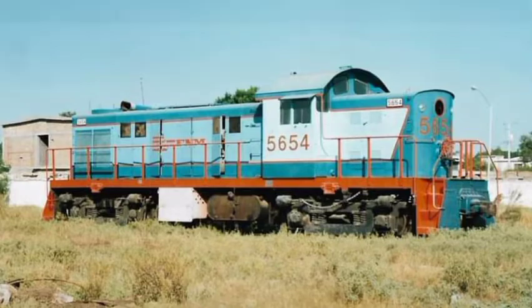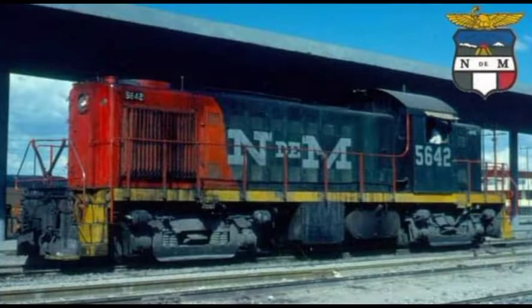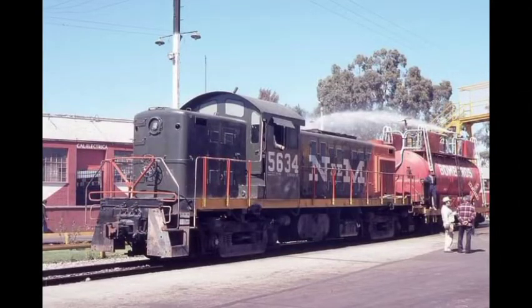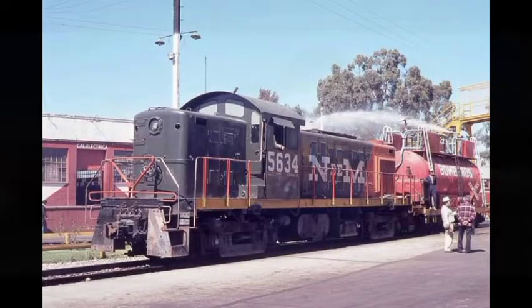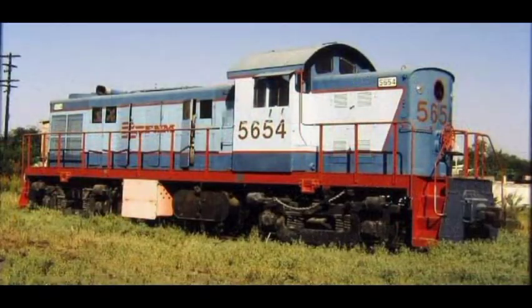Estas máquinas pasaron por todos los esquemas de pintura de Nacionales de México: desde el totalmente negro con el que algunas llegaron, el verde olivo con franjas naranja a lo largo de la máquina, el del frente naranja con verde olivo, y amarillo con las iniciales de Nacionales de México en plata. Incluso una de ellas, la 5654, alcanzó a ser pintada con el esquema de dos tonos de azul en los talleres de Empalme, Sonora.